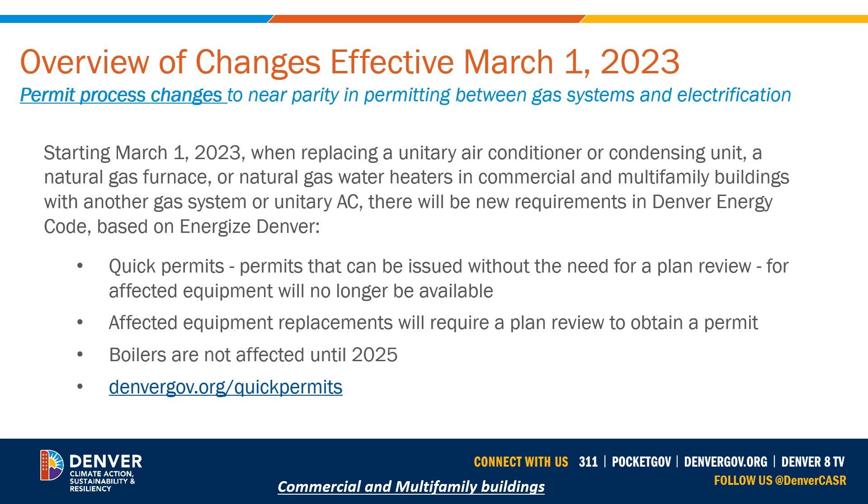Starting March 1st 2023, when replacing a unitary air conditioner or condensing unit, a natural gas furnace, rooftop unit, or natural gas water heater in any commercial or multifamily building with another gas system or unitary AC, there are new requirements in the Denver Energy Code. The quick permit process — permits issued without a plan review — will no longer be available for this equipment. The goal is to create greater parity so that replacing gas-to-gas or AC-to-AC is on par with switching to an electric heat pump.